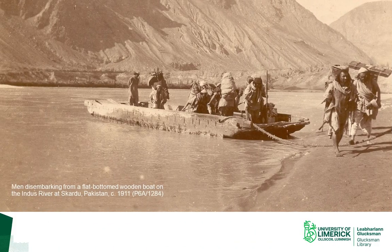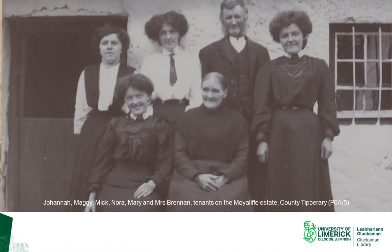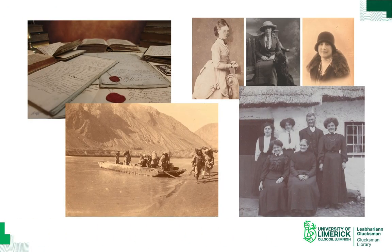In addition to a wide time span, estate collections can also cover a geographically broad canvas because the families who created them may have owned land in more than one county or even more than one country. They also travelled widely, or may have had military or other careers that took them to distant parts of the world. Country estates were important sources of employment, and these collections can therefore illuminate the lives of not only the family who created the records, but the wider community within which they lived. The combination of all of these facts is what makes estate collections one of the richest resources of historical research. They are particularly useful for economic and social historians, but because of their eclectic nature, they can provide information on virtually every aspect of history.